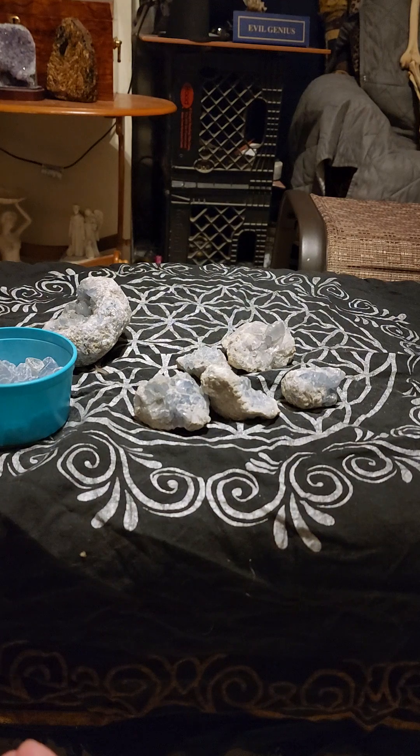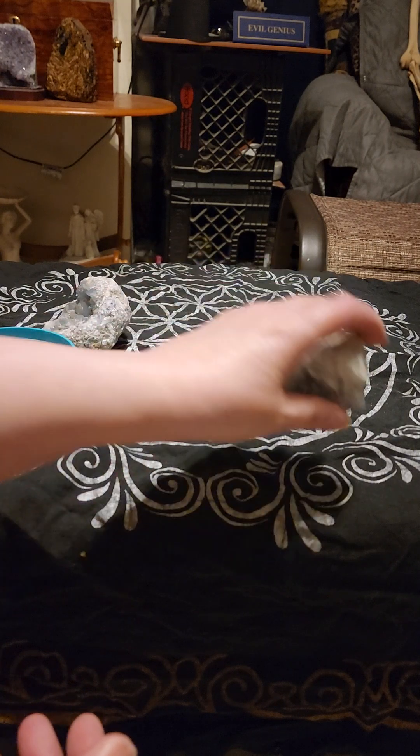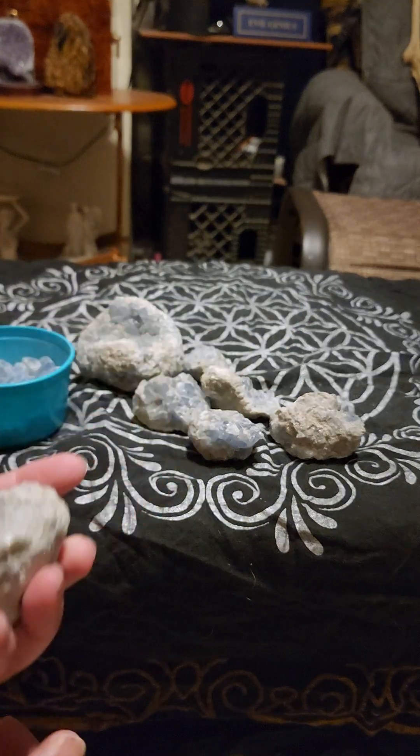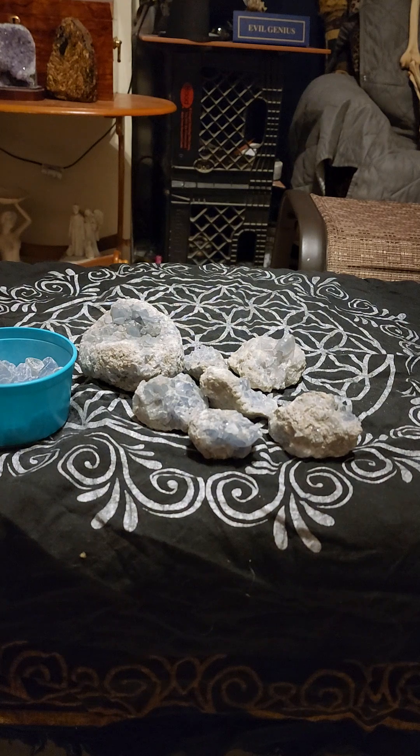It's good to have Celestite on you and in a room during an intervention, because sometimes the intervention is meant to stop something worse — maybe a friend or family member who is suicidal, or struggling with drinking, drugs, mental illness, or a very bad or self-destructive situation.